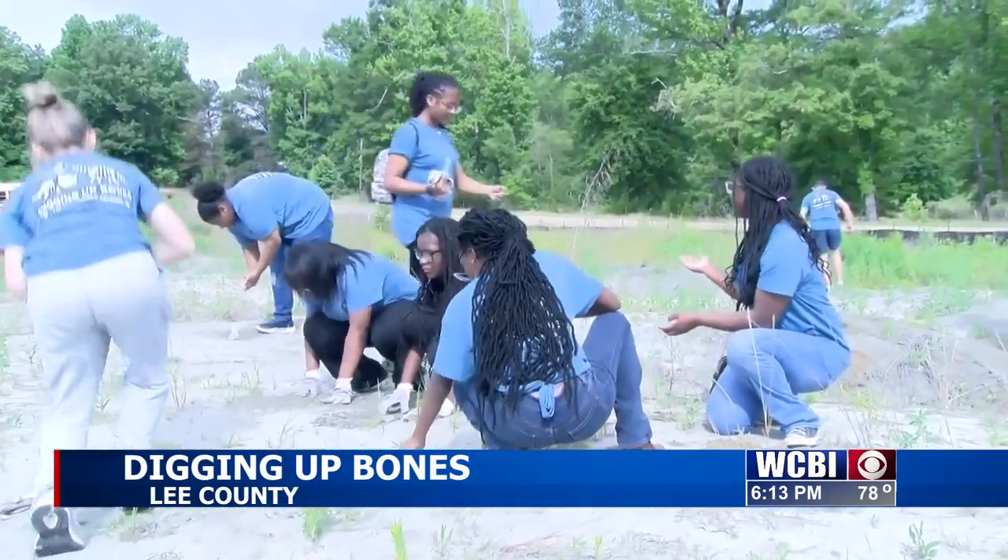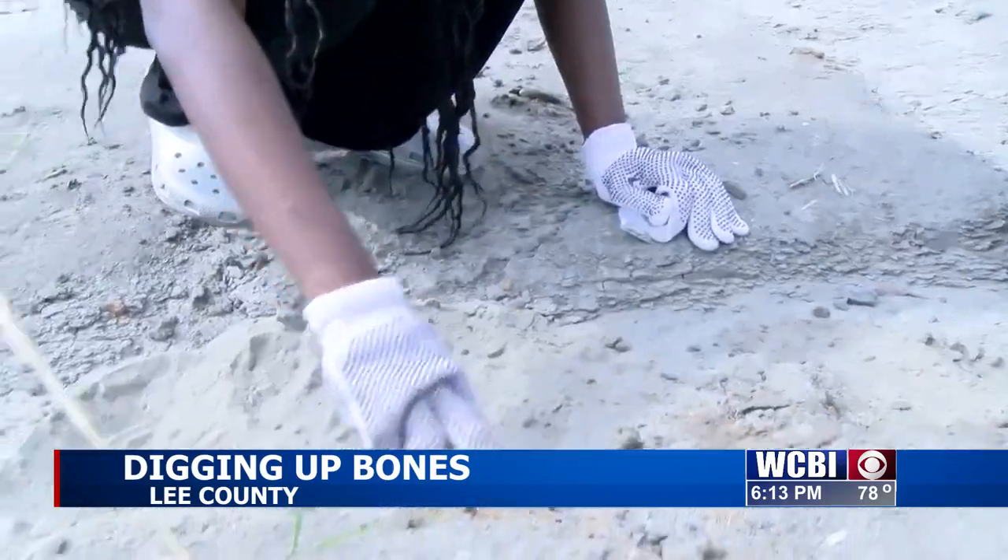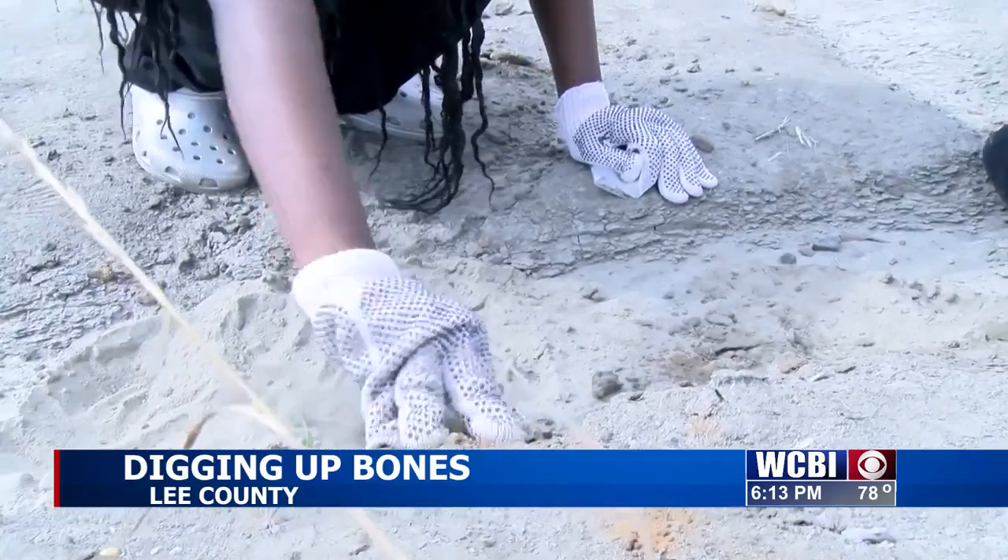We're bringing our curriculum to life. Over two days, Tupelo Middle School science students searched for fossils, rocks, and other evidence of the period when water covered this region. This that we're looking at today is the Cretaceous period. It's one thing to talk about it in class, but it's another thing to come out here and have it brought to life.